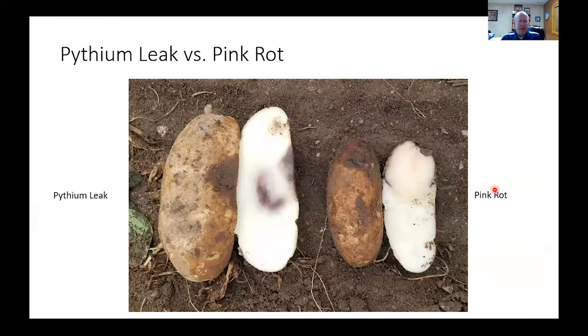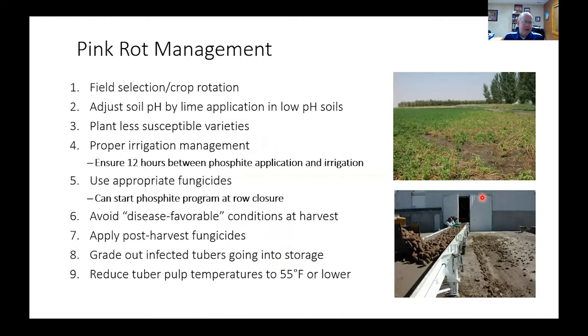If you cut them open, the leak tuber will look kind of a darkish brown, even to maybe a light gray, and it is soft. Where the disease gets its name is that if you were to squeeze it, the water would just run out of it. The pink rot — it looks here kind of like an off-white or cream, or even almost a yellow. It will turn pink when it sits in air for a while. For pink rot management, the longer the rotation, the less disease you have. If you have a low pH soil, you're at more risk for pink rot. If using phosphites, you need at least 12 hours between application and irrigation, because irrigation water can wash it off the leaves before the plant absorbs it.